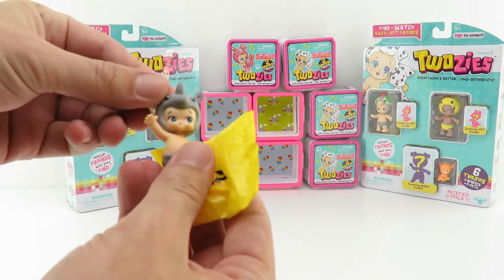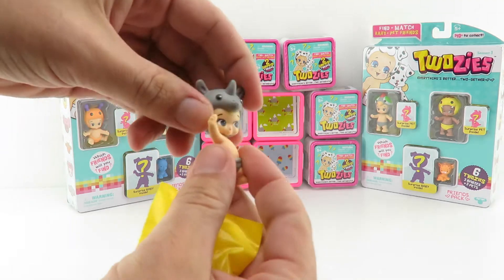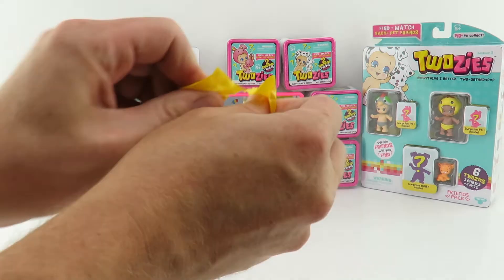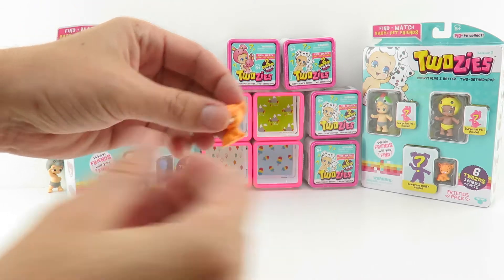Our first pair of Twosies inside the pack - the baby is Bumpy. He's from the Two Adventurous collection and he looks like a rhinoceros. Let's find out who his mystery pet is. It's a little cheetah - I bet that's from the wild collection. I think his name is Spotty.